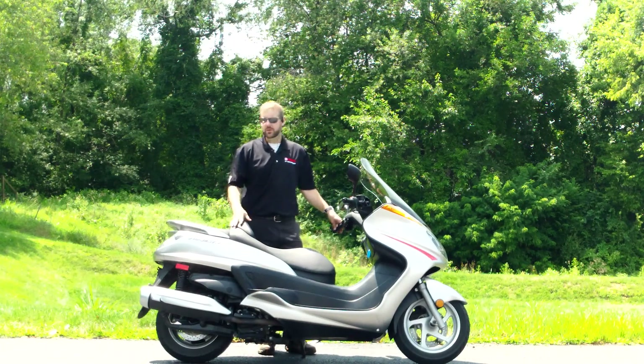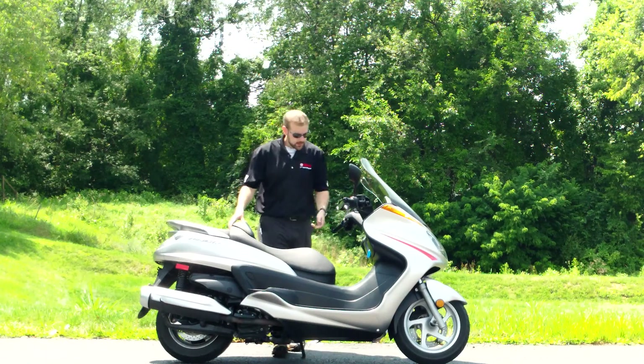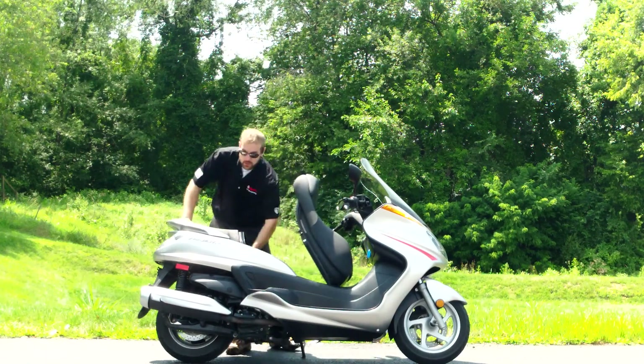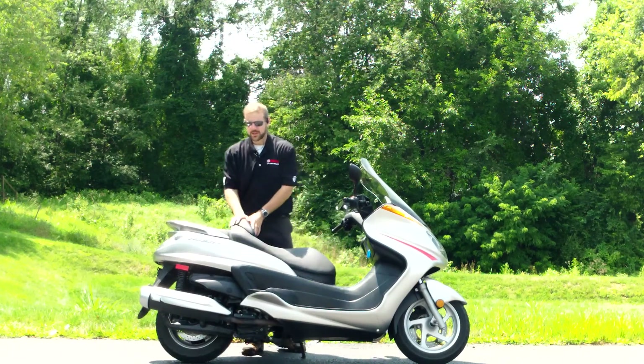This is a great scooter. These are single cylinder 400cc scooters, plenty fast for the highway, with a nice big fairing in the front for a very comfortable ride. There's tons of storage space underneath the seat — it goes all the way back and easily fits two full-size helmets.